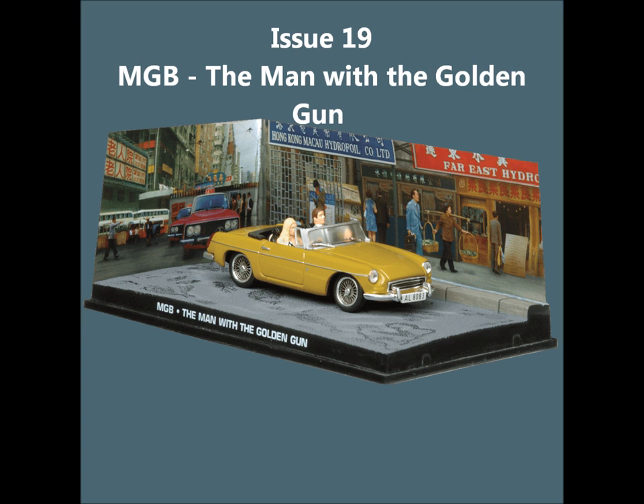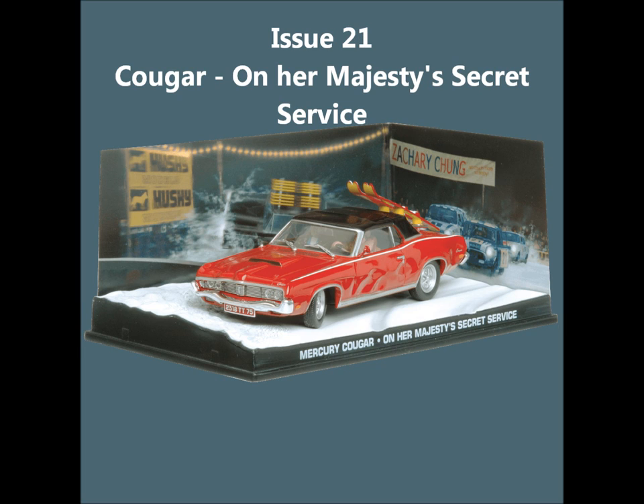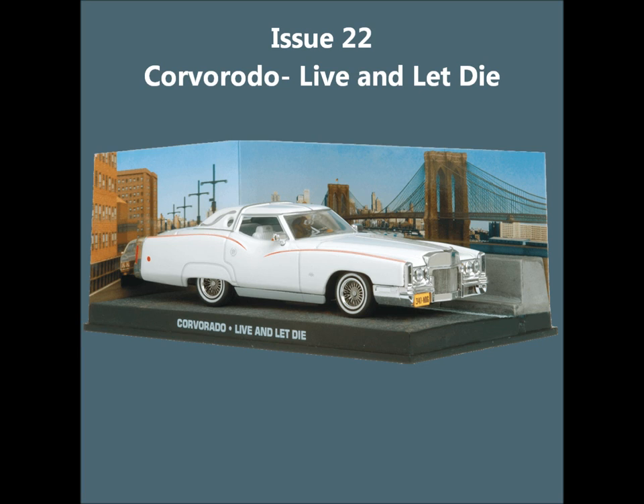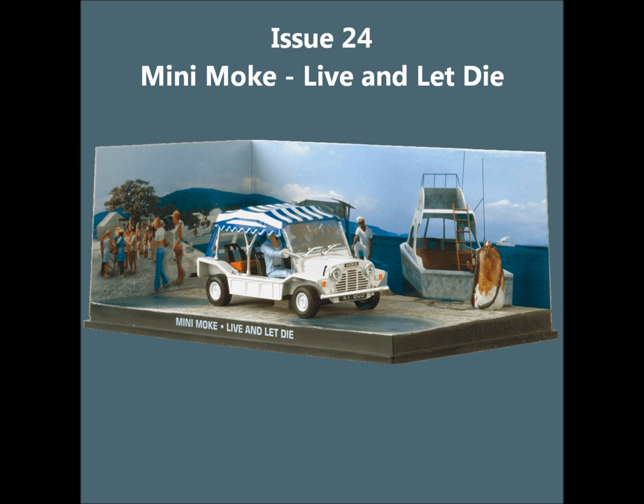Issue 19, the MGB from The Man With The Golden Gun. Issue 20, the Aston Martin DBS from Casino Royale. Issue 21, the Mercury Cougar from On Her Majesty's Secret Service. Issue 22, the Corvado from Live and Let Die. Issue 23, the Mercedes 250 SE. Issue 24, the Mini Moke from Live and Let Die.